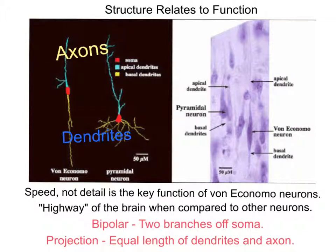Von Economo Neurons are bipolar, meaning that they have only two branches off of their soma. The almost equal length of their axon and dendrites makes them projection neurons. These two features give them a very streamlined shape, leading to the conclusion that Von Economo Neurons are meant for speedy, rapid, if less detailed communications in the brain.